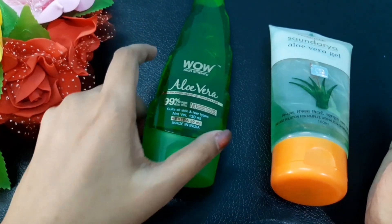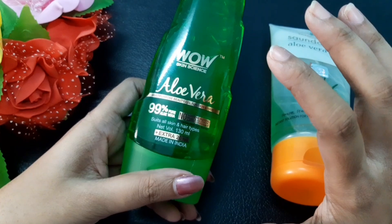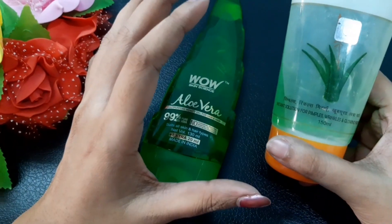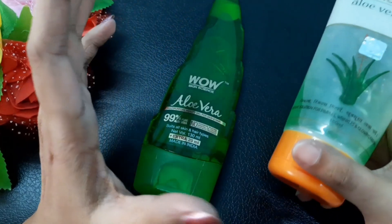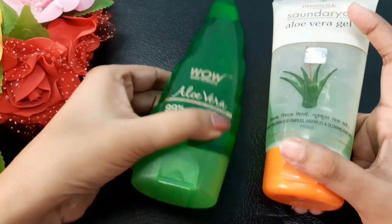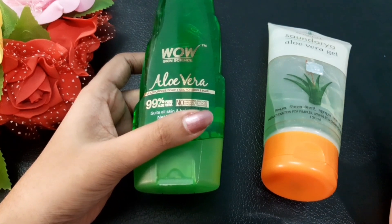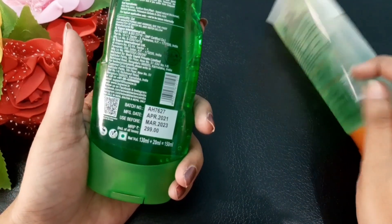For skin types, anyone can use the Wow Skin Science aloe vera gel — it suits all skin and hair types. The Patanjali one is also suitable for all skin types and is marketed as an instant solution for pimples, wrinkles, and achieving a glowing face. Both aloe vera gels can be used on your hair as well as on your face, and aloe vera gel in general can be used as a primer, moisturizer, day cream, or night cream.